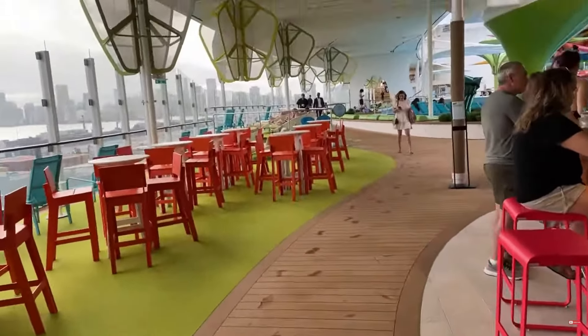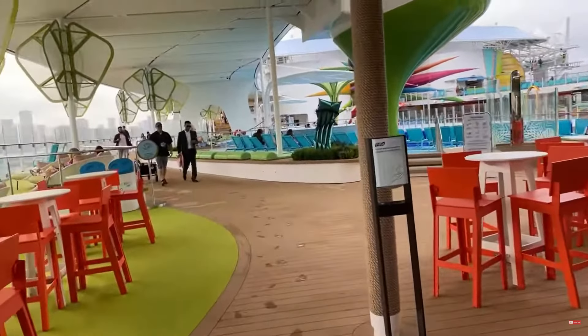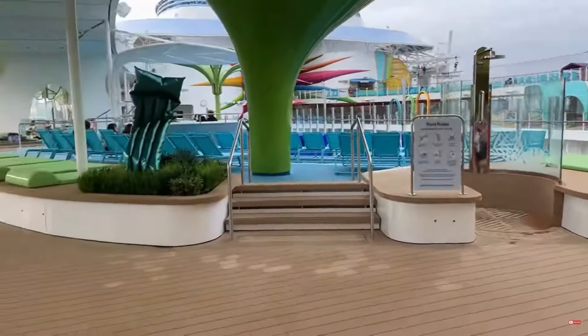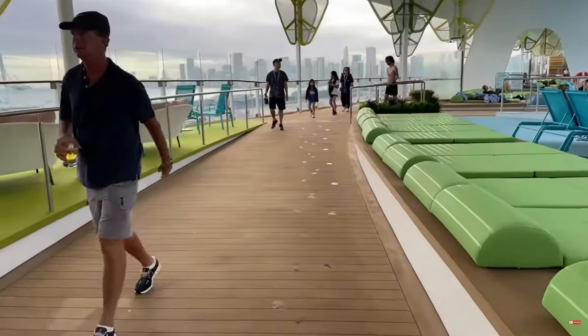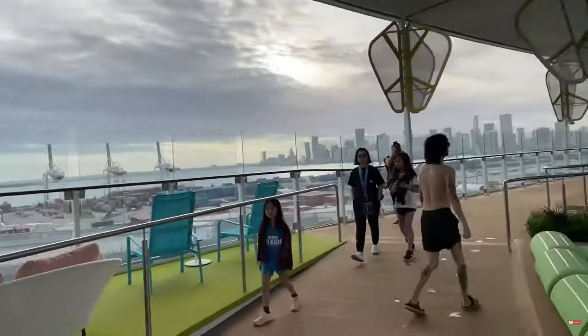This is just the start of how iconic the next 10 days are gonna be — very, very special. Let's keep going toward the front of the ship at the Aquadome. I'm venturing into these new areas together with you guys — this is my first time walking in this space too. Look at these little structure things — green and yellow — that's kind of cool, right?